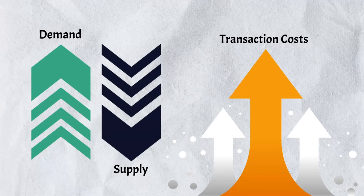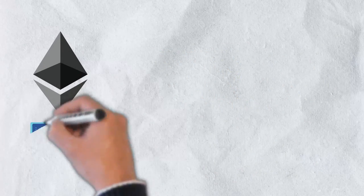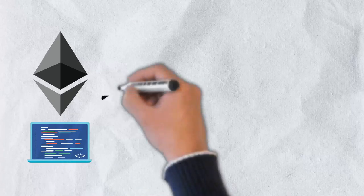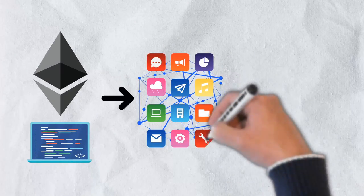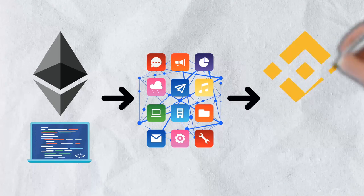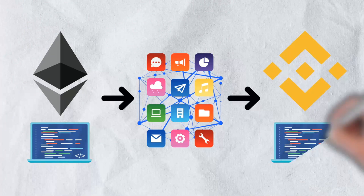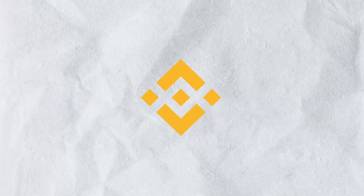The Binance Smart Chain also has a heavy dependence on Ethereum. Binance went to considerable lengths to replicate the Ethereum network, making transferring Ethereum-based decentralized apps to the Binance Smart Chain a breeze. As a result, there hasn't been much innovation in the Binance Smart Chain beyond what's already accessible on Ethereum. Unless they can innovate above and beyond, they will always be lagging in the shadow of Ethereum.